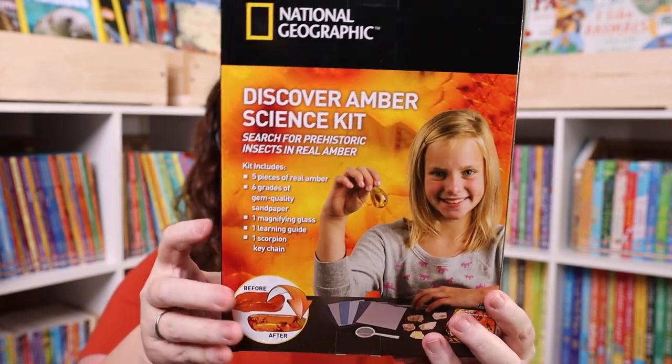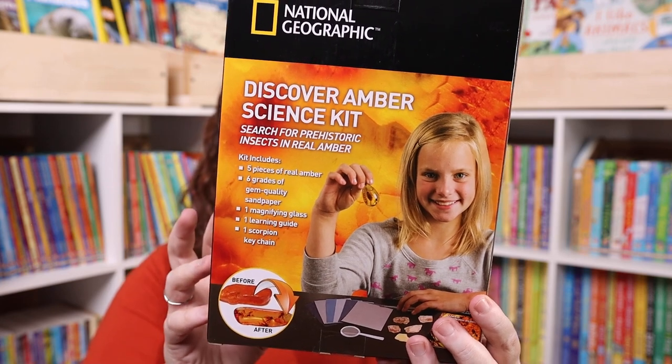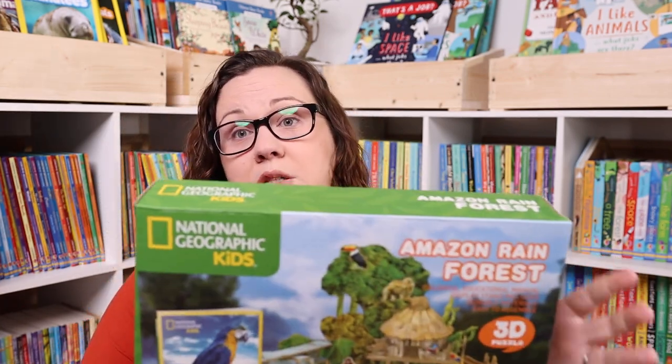The last of the kits is the Discover Amber science kit — they haven't done this one yet. It's the first one that's not exactly a traditional kit, so I'm not sure how it's going to go, but it does say ages 8 and up so I think it'll be fine.